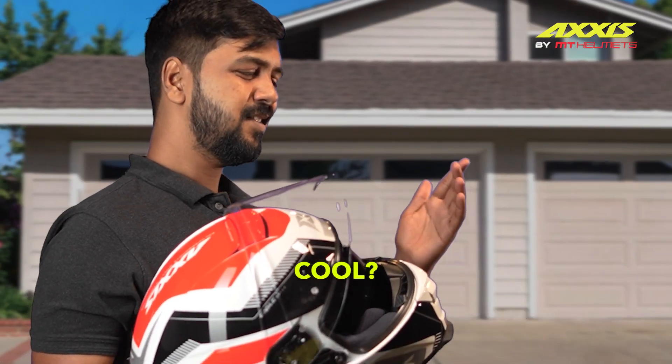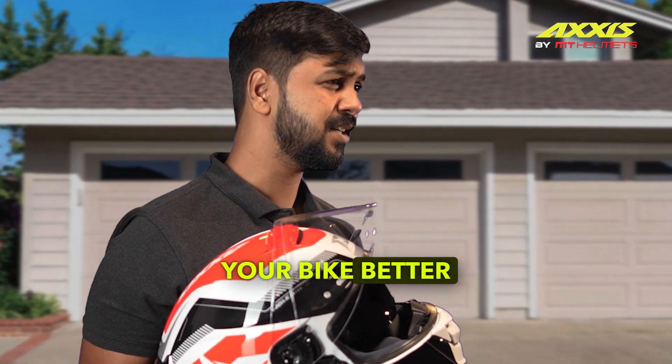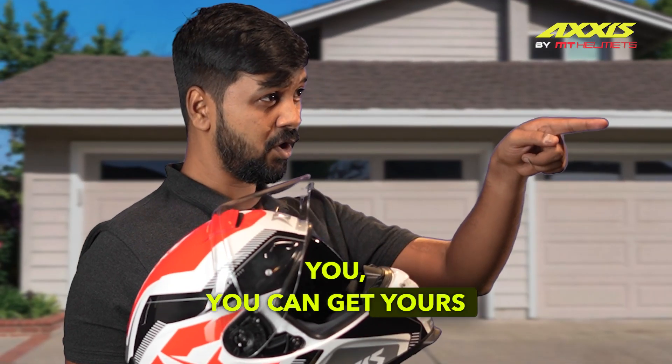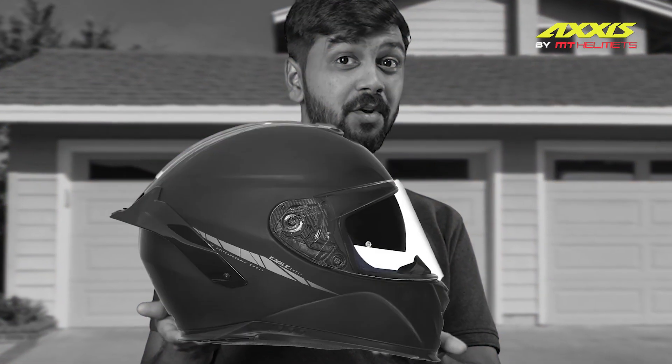Anything else cool about it? Cool? This thing comes in a variety of graphics, so you can choose what suits you and your bike better. And when I mean you, you can get yours by yourself — not this. Don't you mind? It's got style too. Different graphics also.